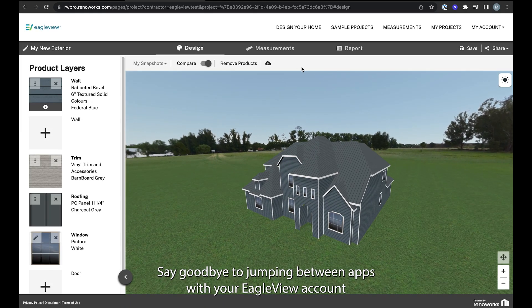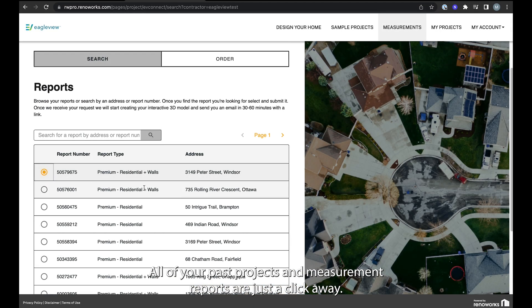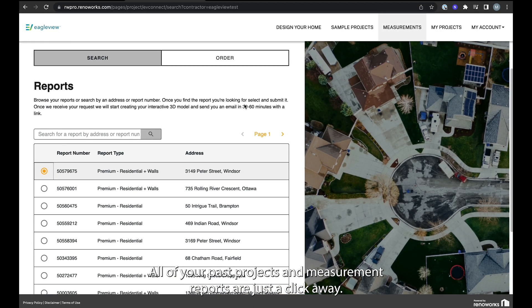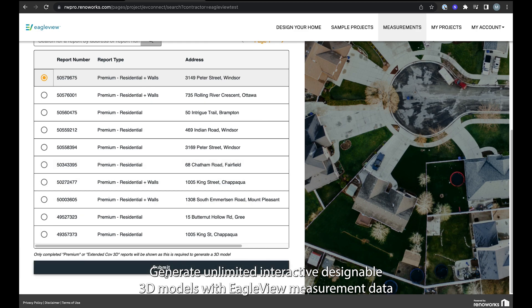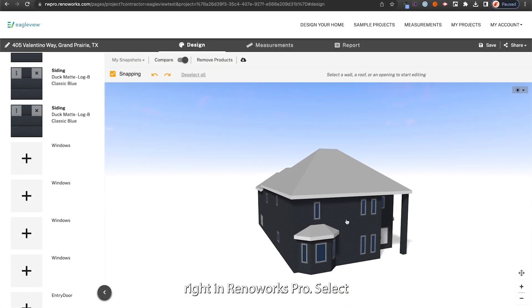Say goodbye to jumping between apps. With your EagleView account connected to Renoworks Pro, all of your past projects and measurement reports are just a click away. Generate unlimited, interactive, designable 3D models with EagleView measurement data right in Renoworks Pro.